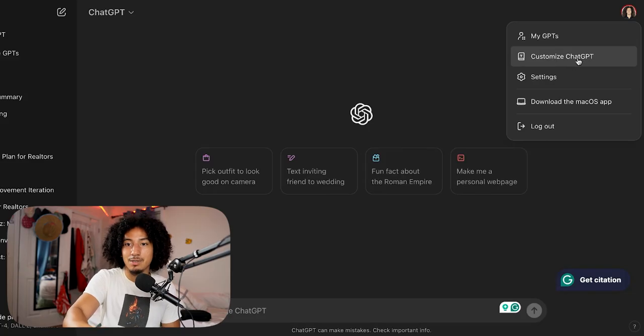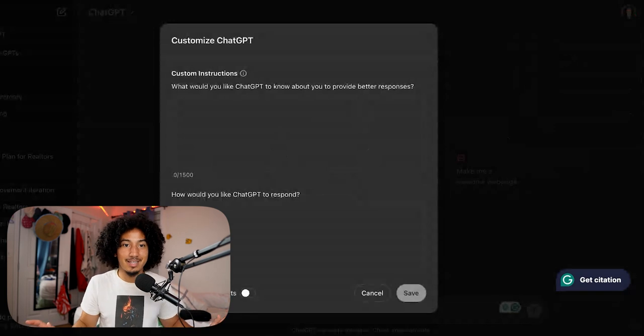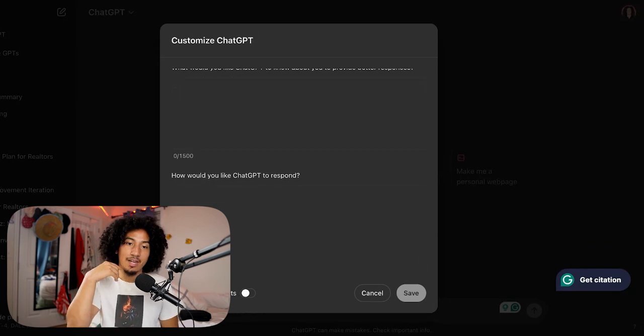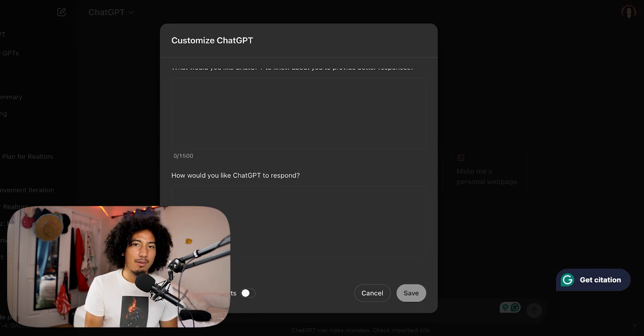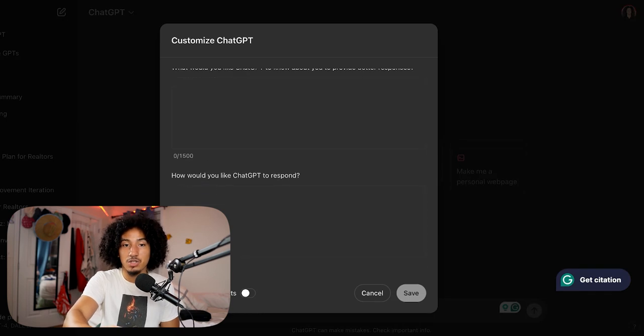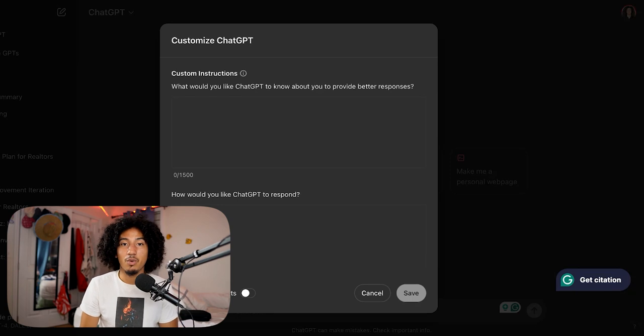If you've been looking for it and couldn't find it, it's because it underwent a name change. Click on 'Customize ChatGPT' and it'll look a little something like this. You have two boxes. The first box up top says: 'What would you like ChatGPT to know about you to provide better responses?' — that's what we're filling in today. The second box says 'How would you like ChatGPT to respond?' — useful if you want a certain style or level of professionalism, but we're focusing on the top box. There are 1,500 characters to work with — not words, characters.